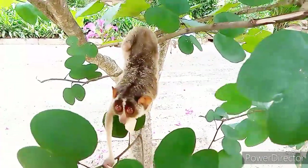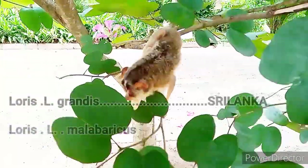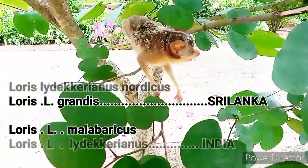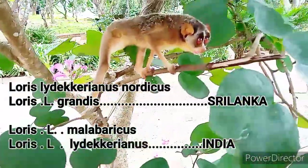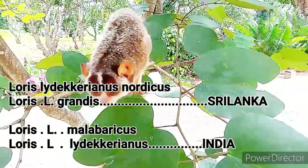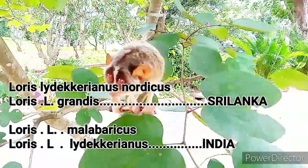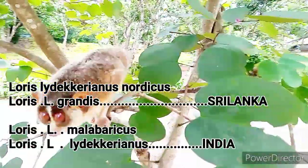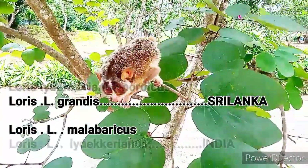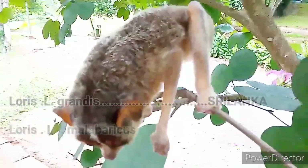The Grey Slender Loris has four different varieties, or subspecies. Out of those four varieties, two live only in Sri Lanka and the other two are confined to India — we call them endemic varieties for each country. Loris lydekkerianus nordicus lives in the northern dry zone of Sri Lanka, and Loris lydekkerianus grandis lives in the highland rainforest of Sri Lanka. In southern India, Loris lydekkerianus malabaricus lives in the Malabar area, and Loris lydekkerianus lydekkerianus lives in the Mysore area.